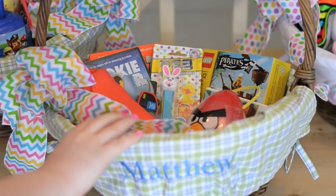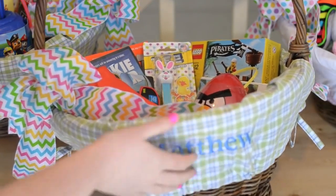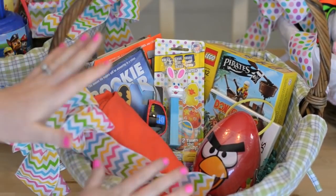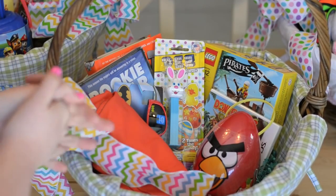The baskets are from Pottery Barn Kids and we use them every single year. I absolutely love that they have their names on them and that they're a good size to fill. Sometimes I actually feel like they're a little too big, but typically I can find things to fill them with.